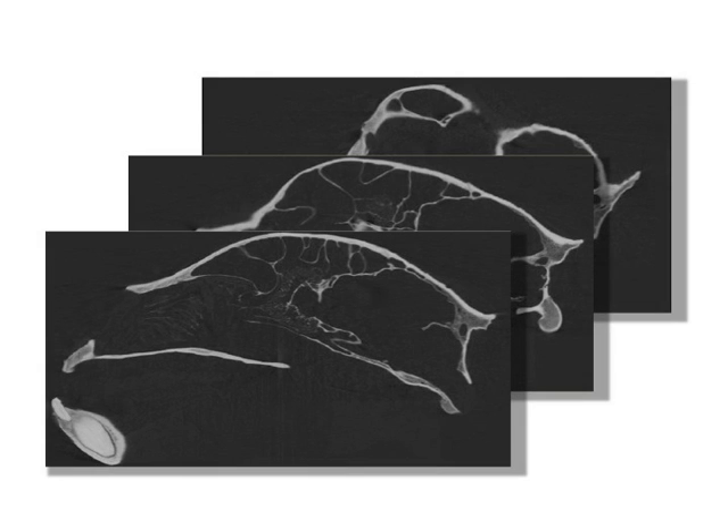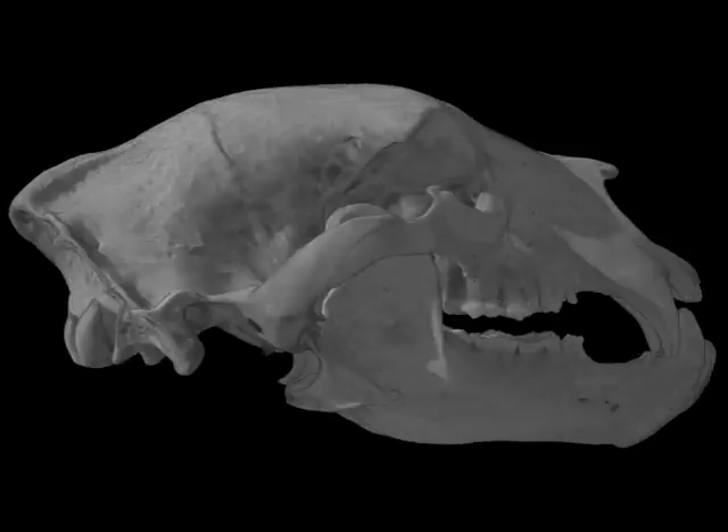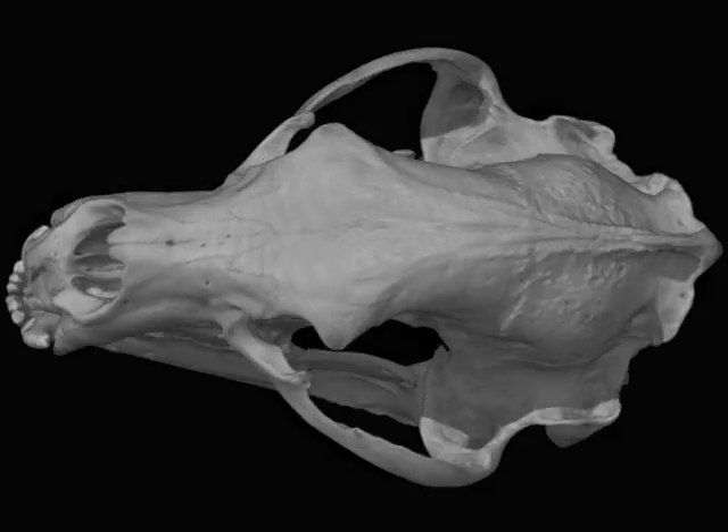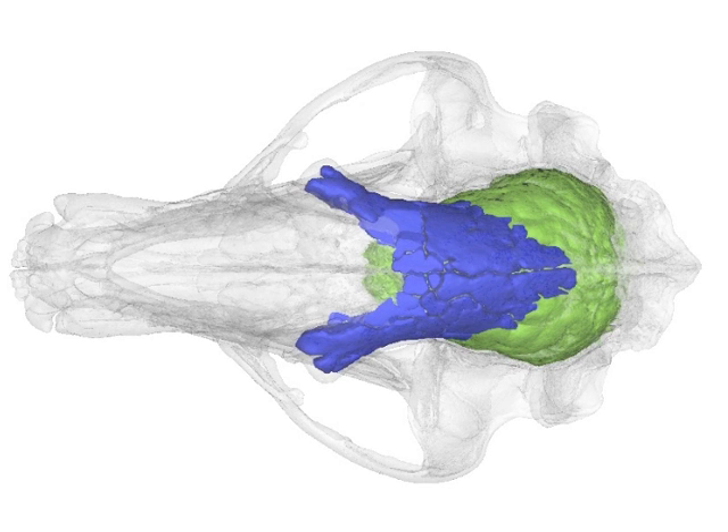The CT scanner produces hundreds of x-ray slices throughout the skull that I can stack together to make a three-dimensional digital replica of the original skull, and I can easily visualize structures inside of the skull, such as the brain or hollow spaces called sinuses, which are the focus of my research.